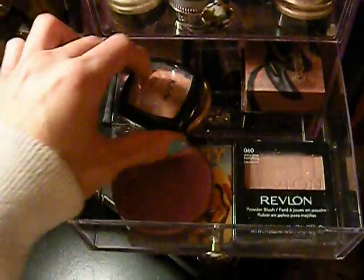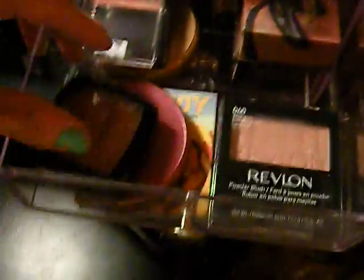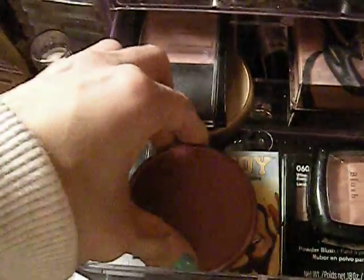In this next drawer, I have my NYX Amber blush, Revlon Wine with Everything — a really pretty light pink — my Sugar Bomb by Benefit, Tarte Amazonian Clay and Flush, my Frat Boy blush which I love, my Maybelline Fit Me blush which I love, and finally my beloved Tarte Amazonian Clay Exposed, which I love.